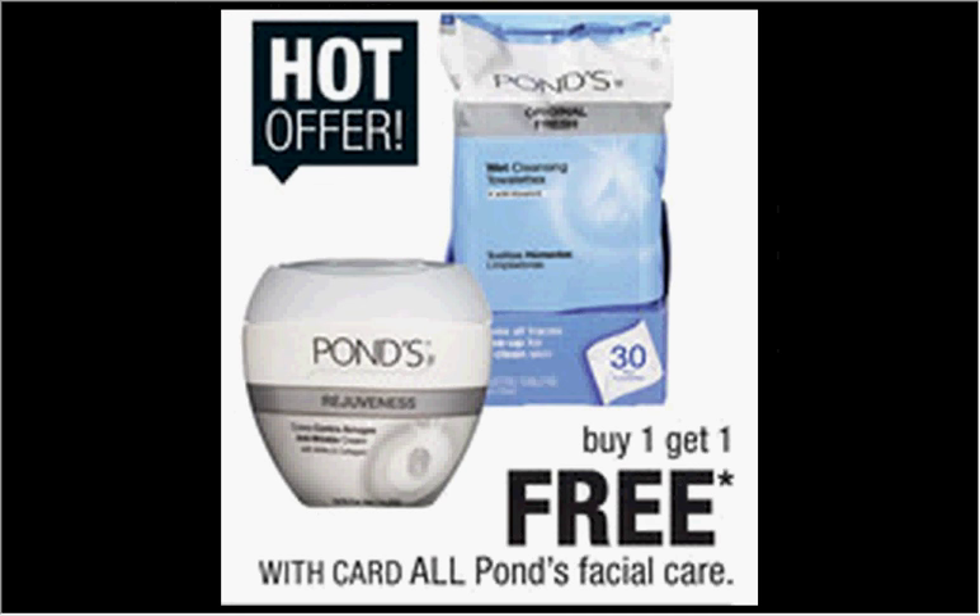The Pond's Facial Care is buy one, get one free. You can get two of the cleansing towelettes, the 30 count, regularly $5.79, and use two of the $1 off coupons available in your Red Plum newspaper insert of May 15th, and pay $1.90 for each one.